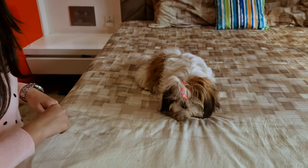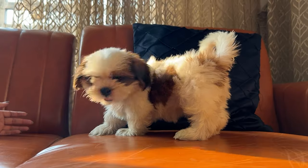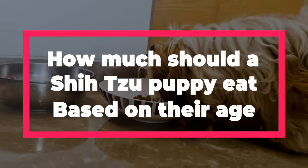Figuring out the exact amount and type of food a Shih Tzu puppy should eat can be a bit tricky, because they grow so fast and their needs constantly change. So here's a general guide for how much a Shih Tzu pup should eat based on their age.